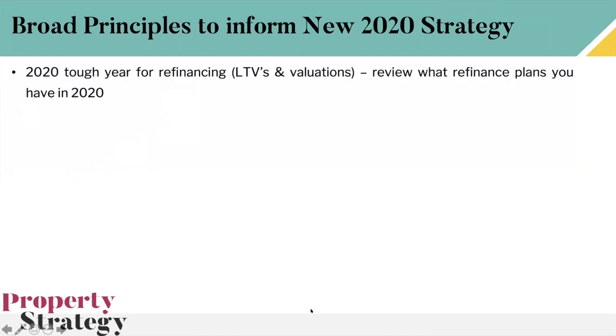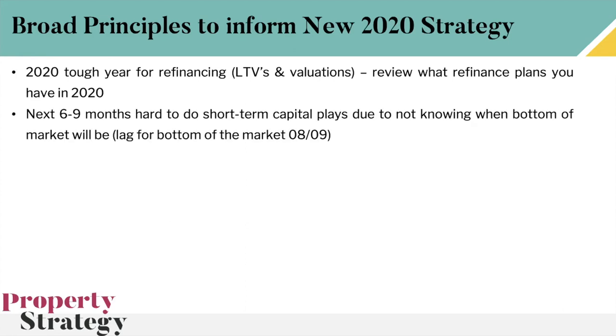Some broad principles to inform your 2020 strategy: first, 2020 is going to be a tough year for refinancing — review what plans you have in place. We had a handful of refinances planned for later this year and all of that is under review. We don't think this year is the year for releasing equity from properties. Some might just need a six-month delay, but plan for this year being very tough — not only are valuations being hit, but loan-to-values are also hit, a double whammy of cash getting stuck in deals.